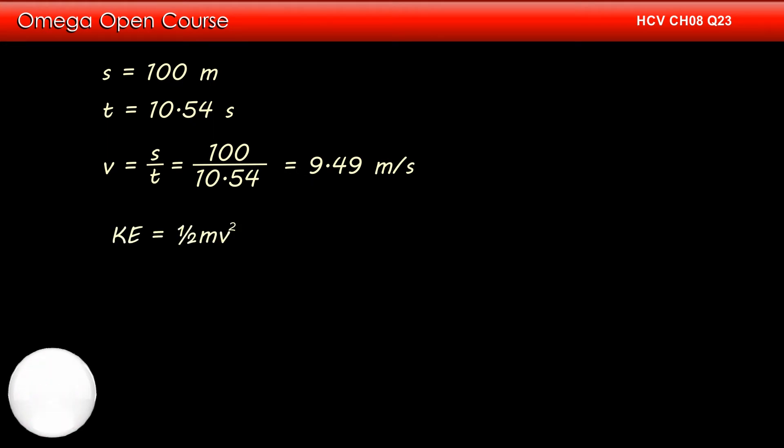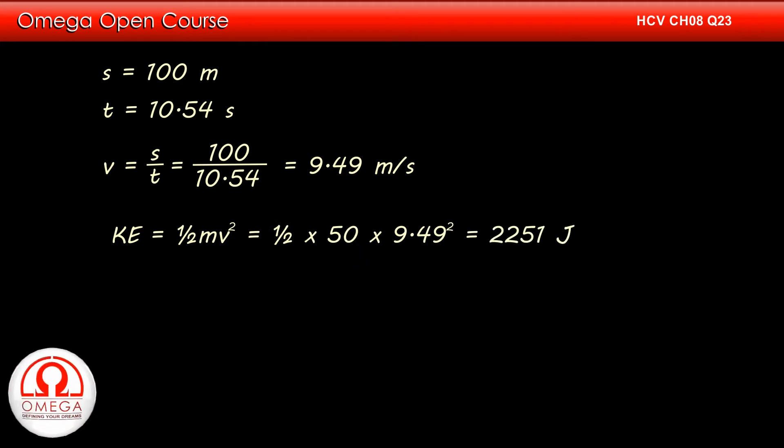Since her mass is 50 kg, her kinetic energy at full speed is equal to half into 50 into 9.49 squared, or 2251 joules, which when rounded is 2250 joules. This is the answer to part A of the question.